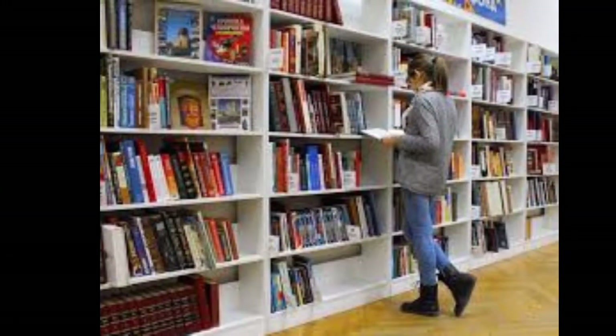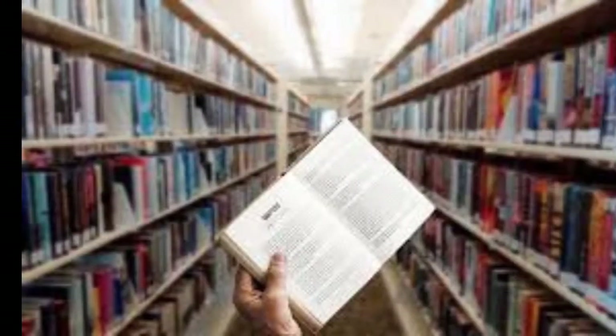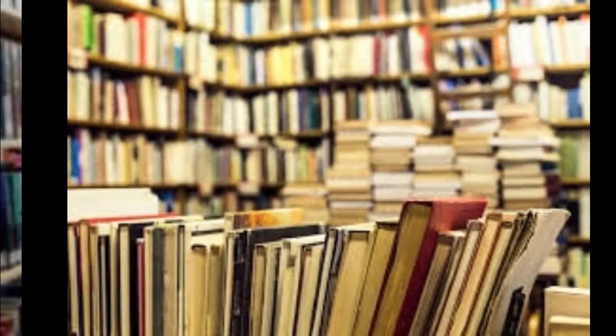Whether you are a bookworm or an architecture lover, start adding these beautiful libraries to your must-visit list.